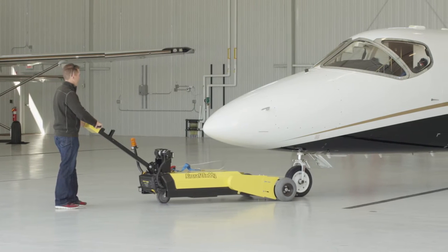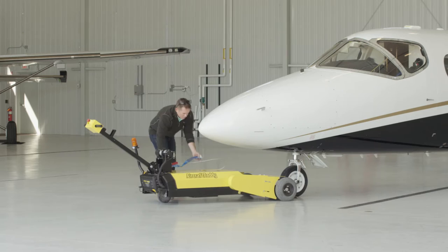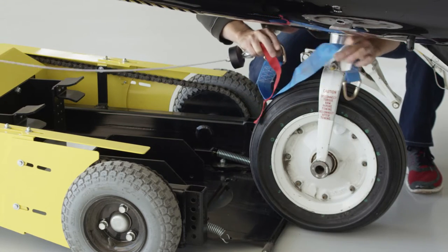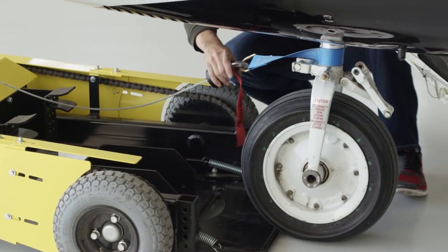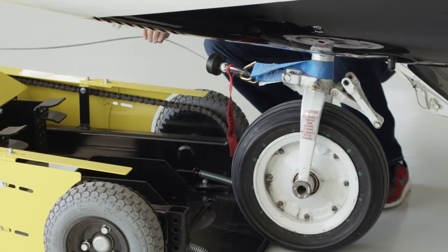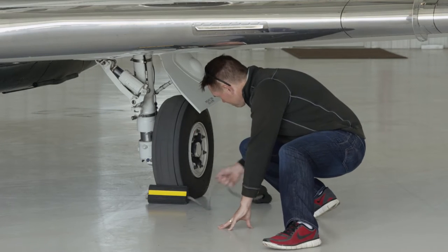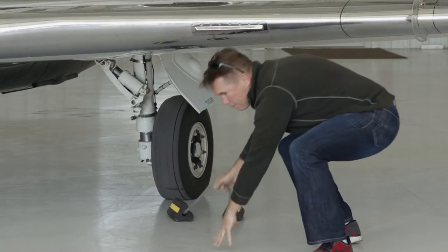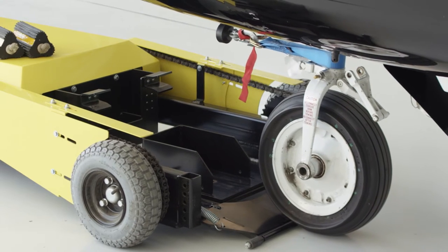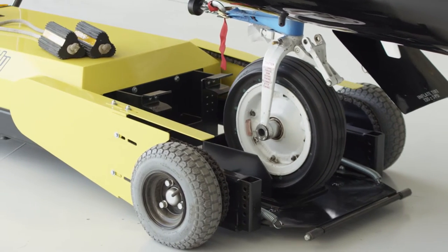Our battery-powered walk-behind electric aircraft tugs are designed for one person to safely and easily maneuver aircraft in tightly stacked hangars or staging on the ramp. The Lindbergh Aircraft Tug Company has taken industry-standard parts and hand-control systems so commonly found in the material handling industry and applied the technology to the aircraft ground equipment industry.